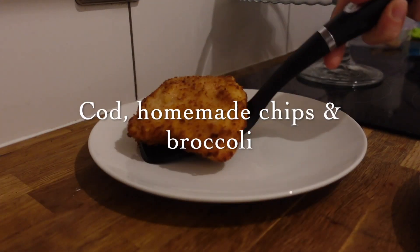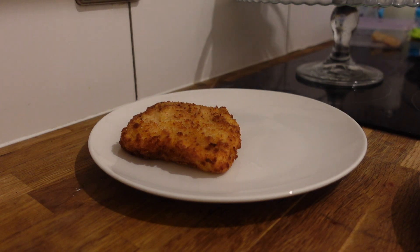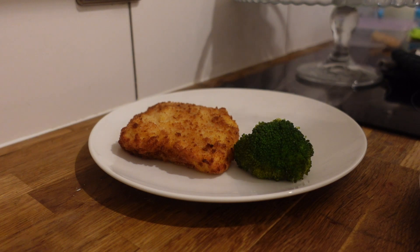This dinner was nice and simple — just fish and chips. I made some chips, boiled some broccoli and cooked the cod. Fish and chips is just lovely, especially as a takeaway. We always have it with tartar sauce; I think the sauce goes so well with it.